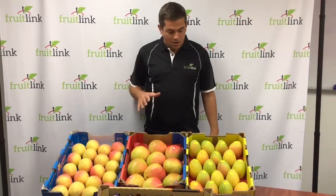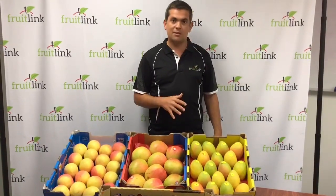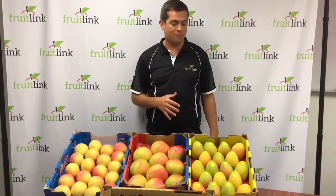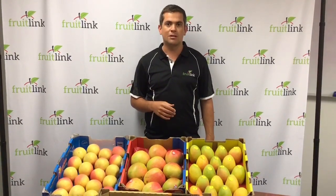Onto the mangoes — for the KPs, we're still using Catherine fruit at the moment. Bowen will kick fully into gear in about two weeks. There is a bit of air fruiting at the moment but it's not the greatest.